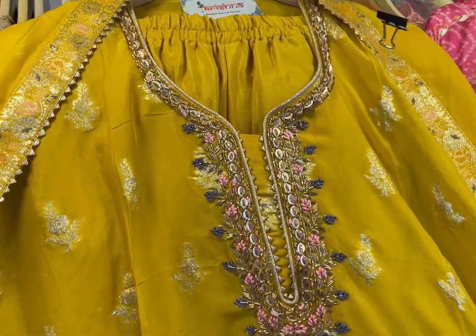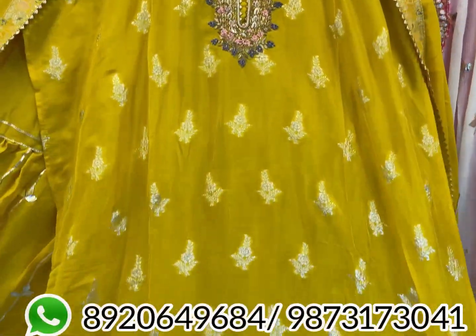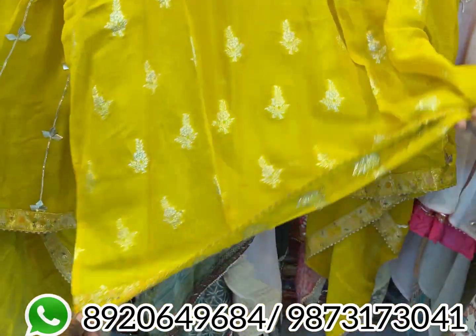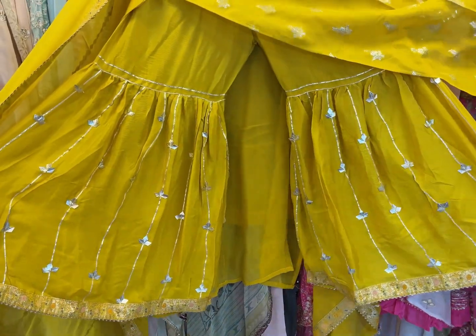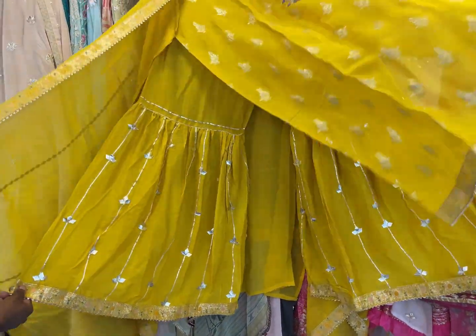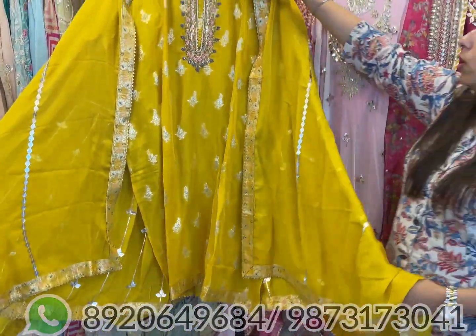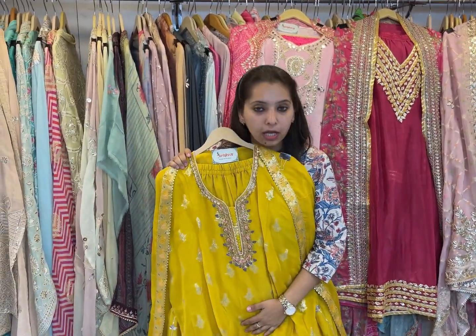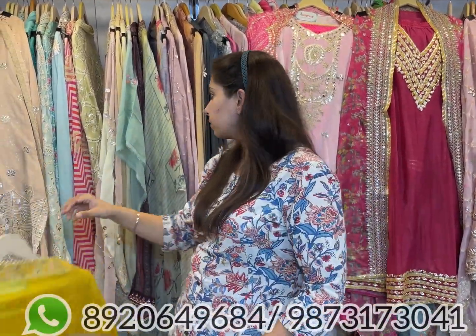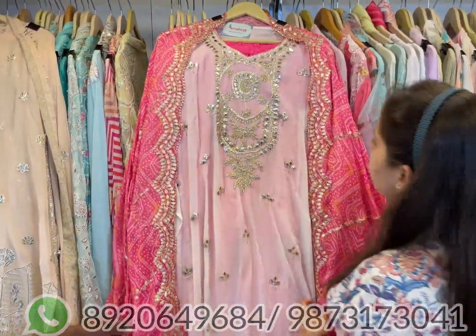This one is approximately 5000 range on pure chinon with a lovely neckline — handwork neckline with weaving all over the shirt. It comes with a simple gotapati sharara, a lightweight piece with a lovely dupatta. A smart piece to go, price range approximately 5000 only.